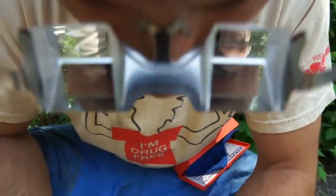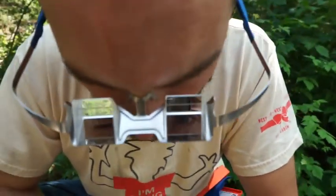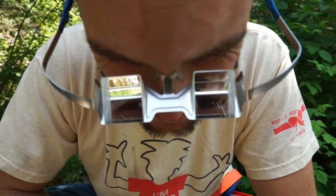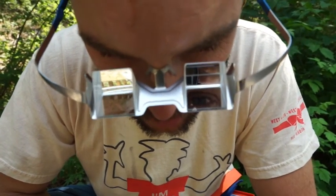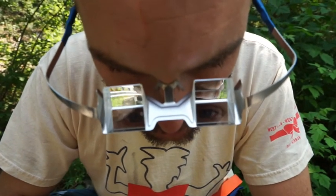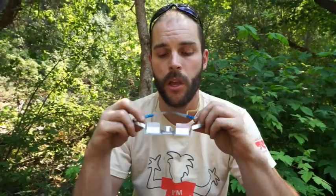It uses what's called total internal refraction, which is like high school physics. Basically it does reflect off the bottom mirrored surface, but it also reflects internally off the angled surface. So it's not a reversed image like you have in a mirror — it's reversed and then reversed again, so it's corrected back to normal.